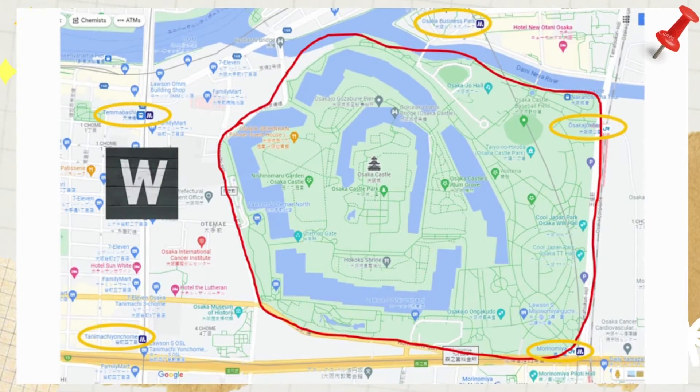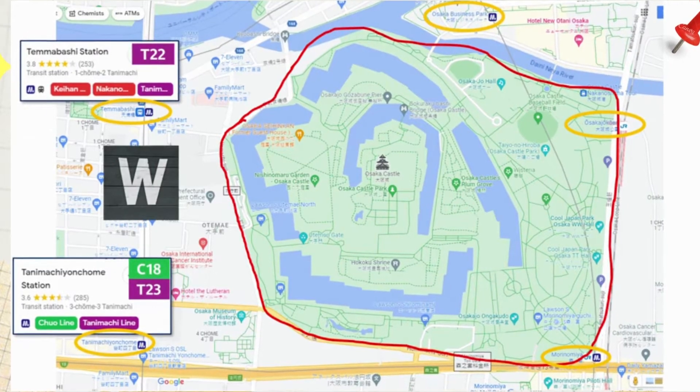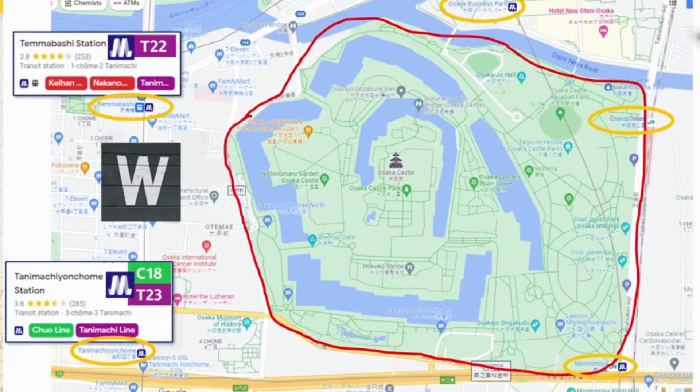If you're coming from the west side of the castle, you can take the purple Tanimachi Line to either Tanimachi 4-chome Station (No. 22) or Tanimachi 9-chome Station (No. 23), or take the green Chuo Line to Tanimachi 9-chome Station (No. 18). These trains are operated by Osaka Metro.